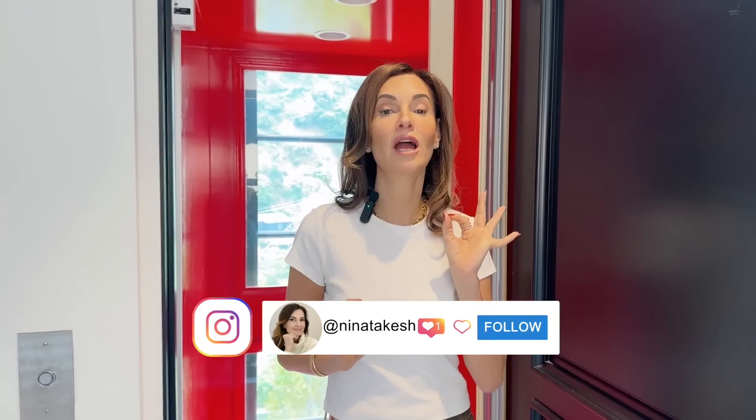Hello, my lovelies, welcome back to my channel Red Elevator. I'm Nina Takish. Today we're going to talk about the hottest newest neutral pink colors you do not want to miss.